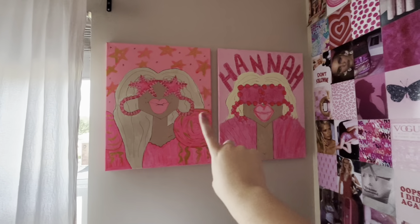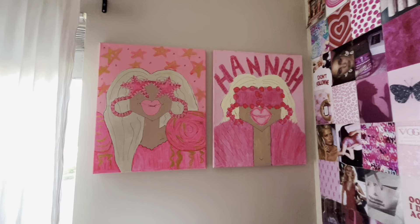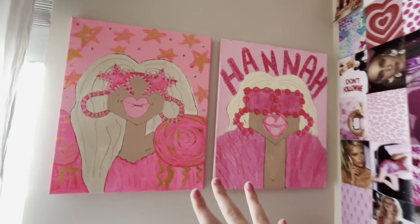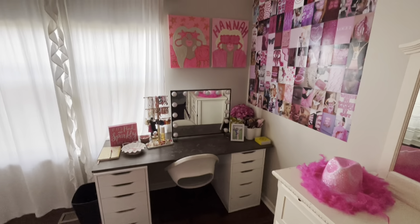These two signs I actually made myself — they're little 'girl in glasses' inspired paintings. They are so perfect; I'm obsessed with them. This one says 'Hannah' and this one's just like a pink star girl. I love them — how cute.